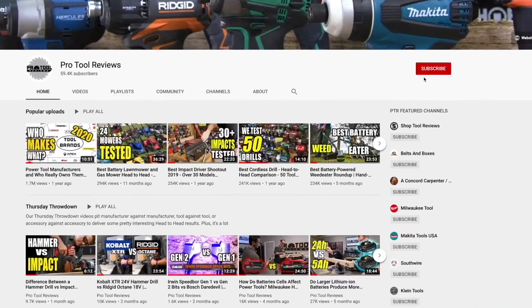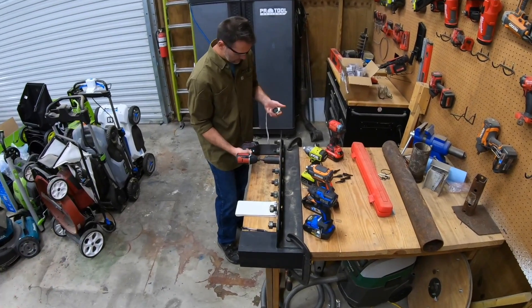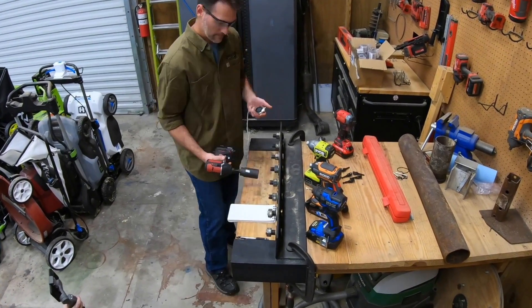Before we look at the results, let me take a quick second to say thank you for clicking on our video. Consider helping us out by hitting the subscribe button and give us a thumbs-up if you like what you see. When you finish watching this video, check out how Craftsman and Cobalt did in their Impact Driver Strength Challenge.